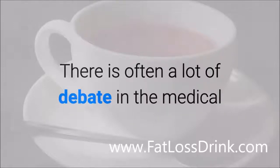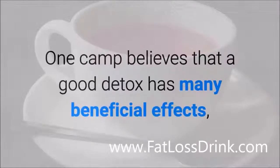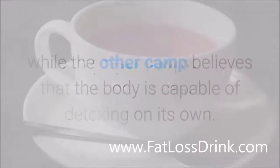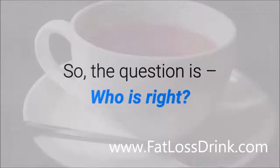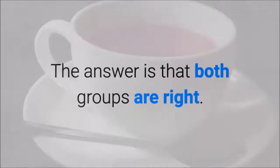There is often a lot of debate in the medical and fitness community about whether we really need to detox. One camp believes that a good detox has many beneficial effects, while the other camp believes that the body is capable of detoxing on its own — that's what the liver is for. So the question is, who is right? The answer is that both groups are right.